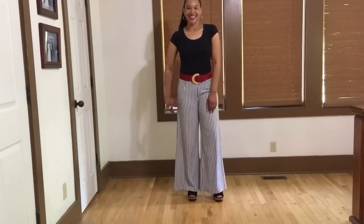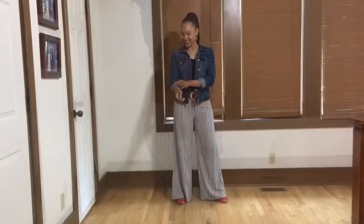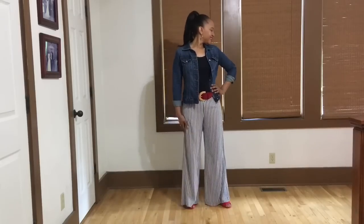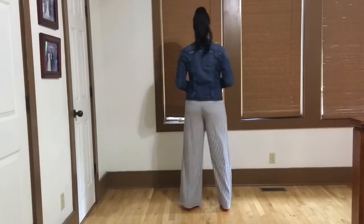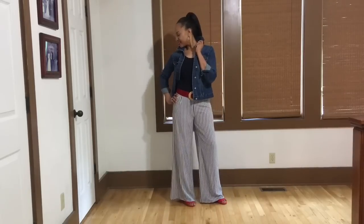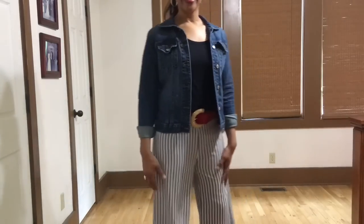Now we're going to change the shoes since we've paired with the red belt — these Bocage red sandals look great with it. Now this is the look with the denim jacket added, and I've changed the shoes. I just love this overall look of the denim jacket with these wide leg pants — it's a nice casual look with a little bit of flair. We're going to pop this collar for extra style. I really like where the jacket hits at the waist. All we need now is the right handbag to complete the look.